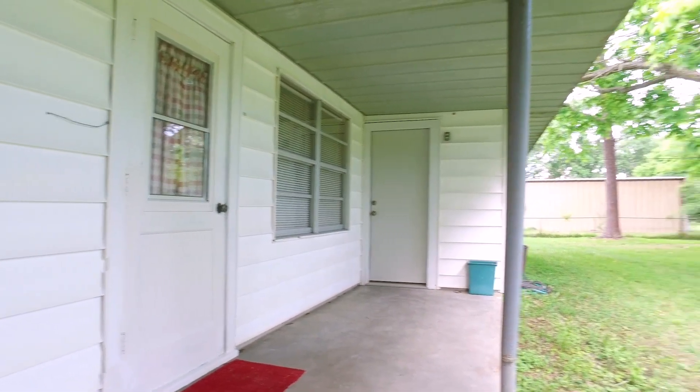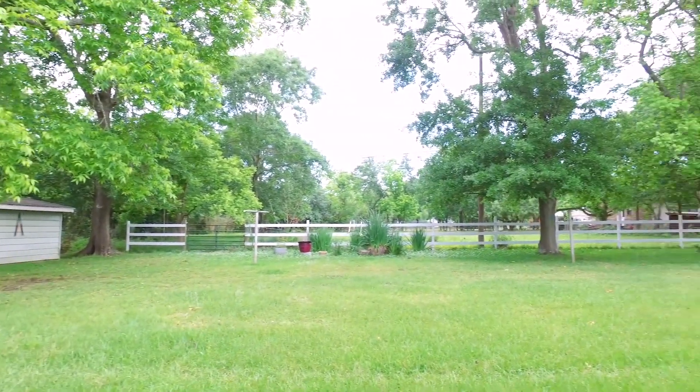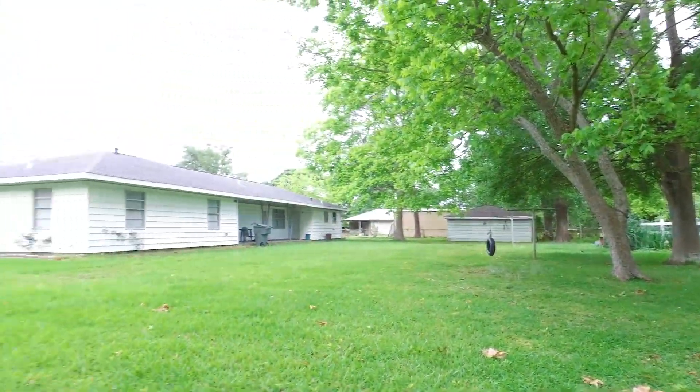This large home sits on a very mature piece of land — just the right size, with an oversized, beautiful amount of trees. Enjoy the comfort of shade in the Texas heat right here on this property in Port Arthur. Welcome to your new home.